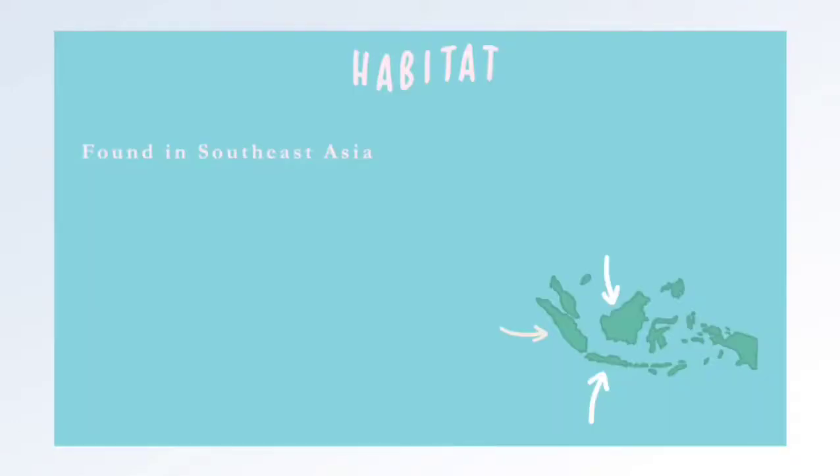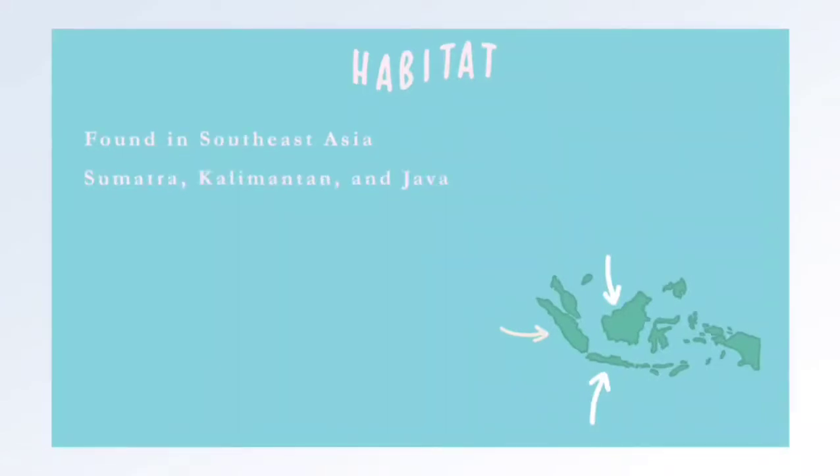Sunda Pangolins are found in Southeast Asia, specifically in Brunei, Cambodia, Indonesia, Laos, Vietnam, Malaysia, Myanmar, Singapore, and Thailand. In Indonesia, they are found in Sumatra, Kalimantan, and Java.